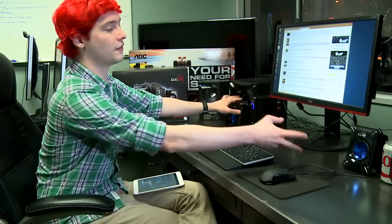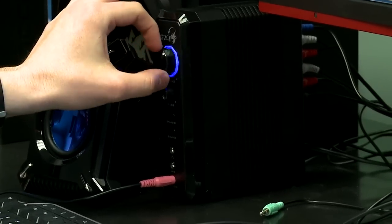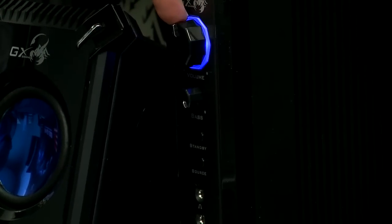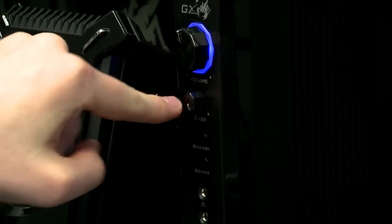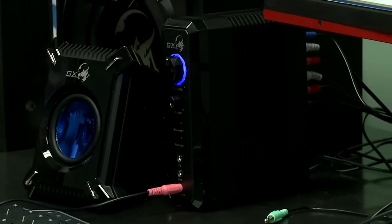Moving on to the speakers — these are GX Gaming speakers, a 2.1 setup: two left and right speakers plus a subwoofer. It uses a normal 3.5mm jack to plug into the back of your computer and connects to a controller. This controller has a really nice volume knob on the front as well as an independent bass knob, and the bass respects the volume level — if the volume is turned down, you won't just get really loud bass.